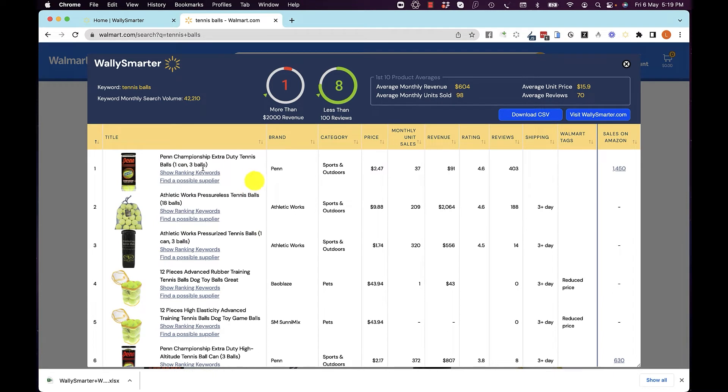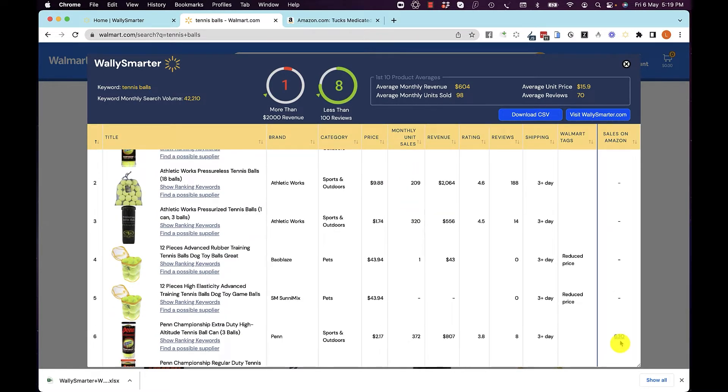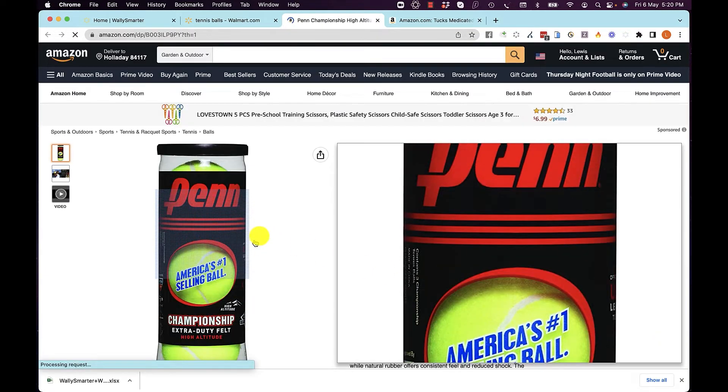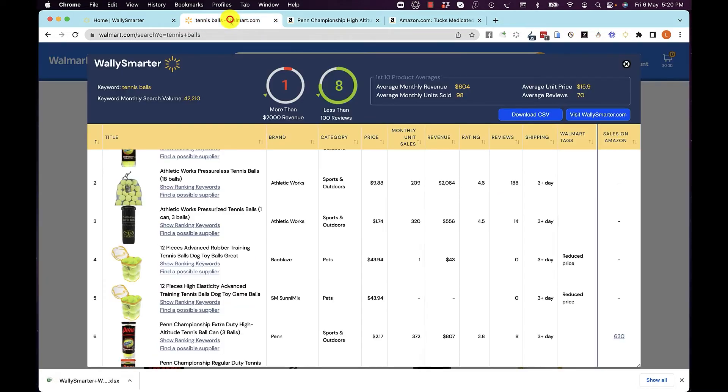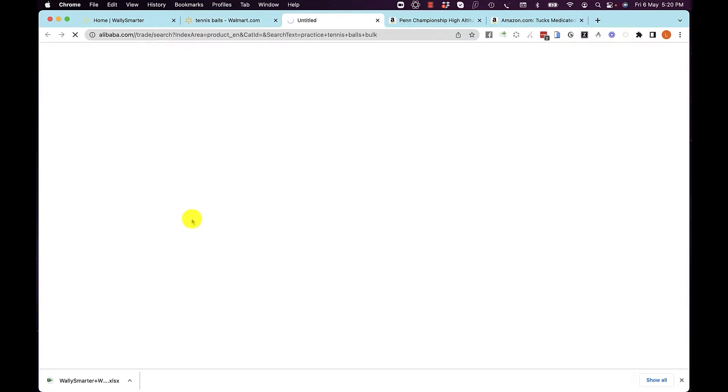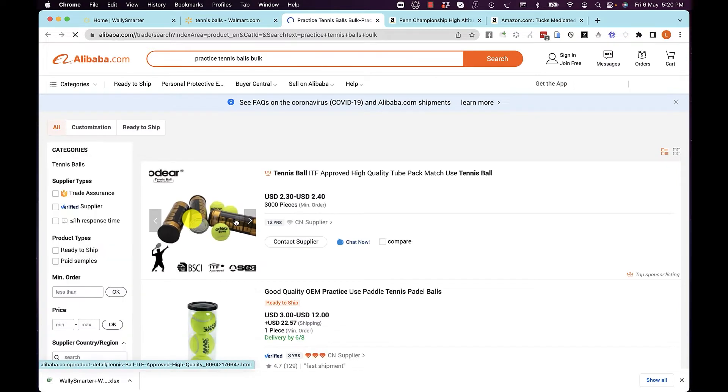You can see the name, the title, the brand, the category, and how many unit sales each of them makes. We'll even show you if this product is available for sale on Amazon and how many units it sells a month on Amazon. You can see this product listing on Amazon, and for any of these products, you could find a possible supplier from Alibaba.